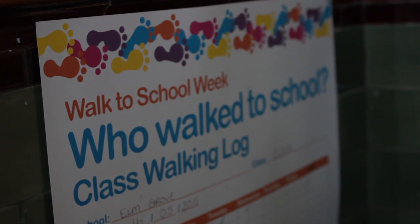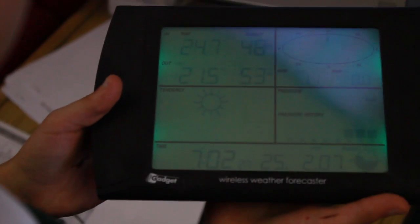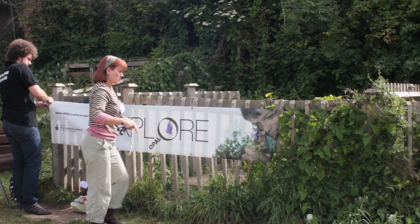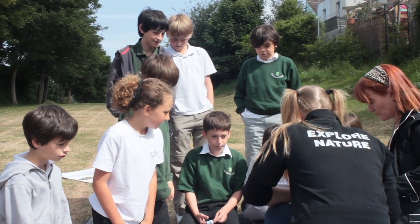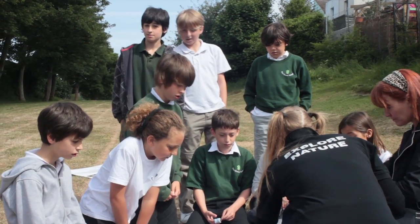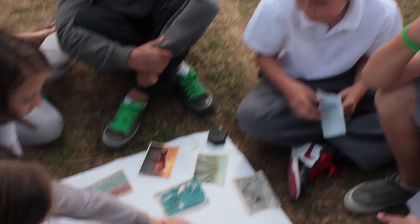Imperial College started collecting air quality data during WAPS school week. We started being able to see figures and graphs showing the pollutants in the air in and around our school. We had visits from Imperial College's educational team, called Opal. They talked to us in the school gardens about the carbon cycle, and we looked at things that emit chemical pollutants and things that absorb them.